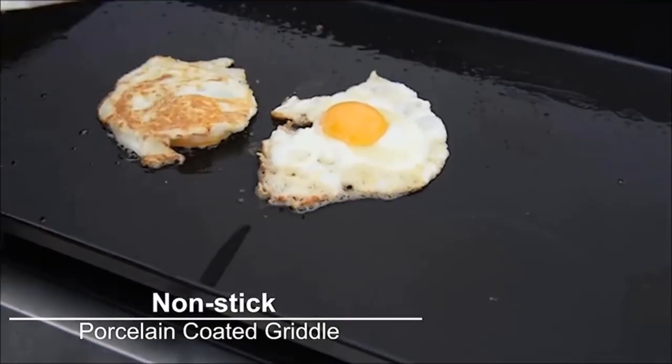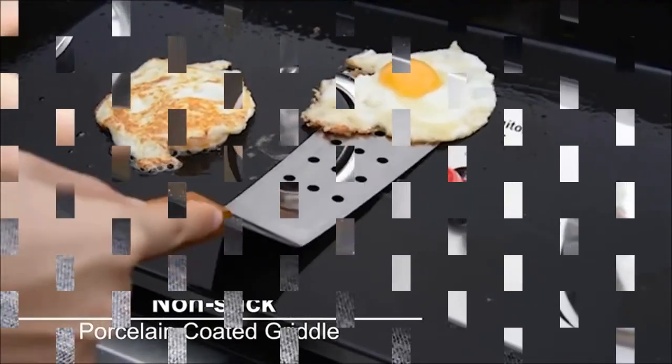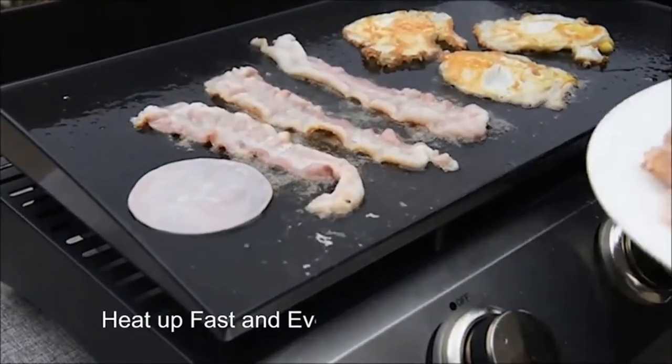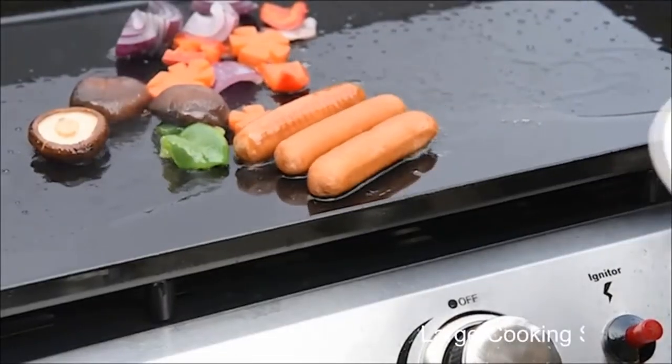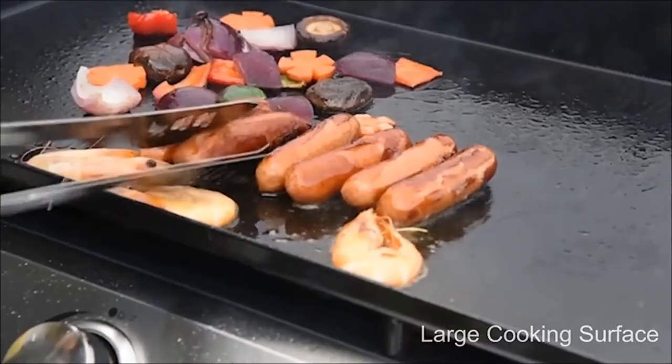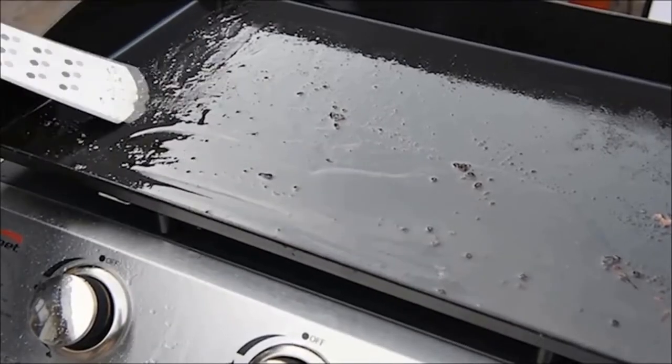It allows you to cook different meals at the same time, like bacon, fish, meat, frankincense, vegetables, and more. It is manufactured from steel to handle both cooking duties and the external environment. Also, it has a porcelain enamel coating for added beauty and easy cleaning.